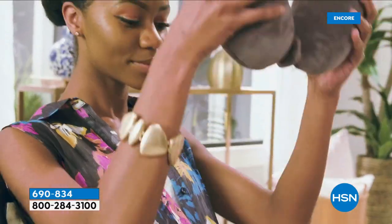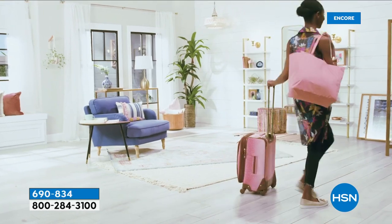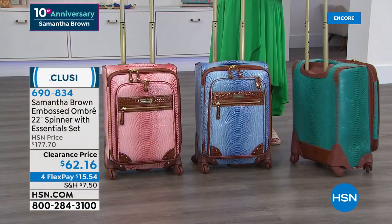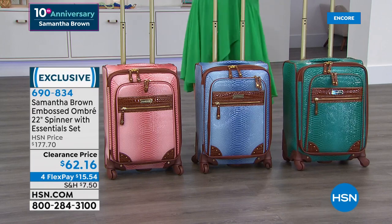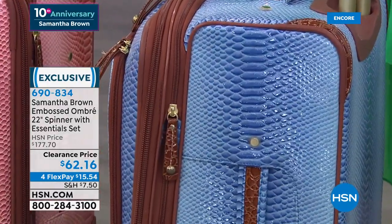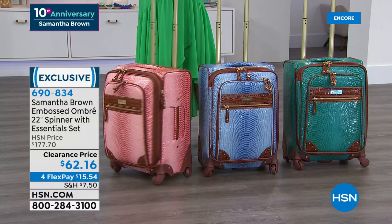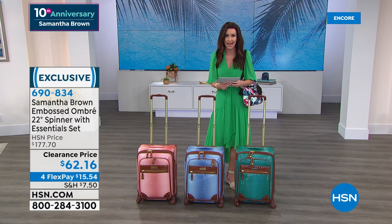The essentials kit works for travel by car or plane, and you can use the sleep mask and blanket at home too. Three colors remain: peacock (turquoise with caramel accents, croco embossed), periwinkle (ombre croco with side and telescoping handle), and dusty rose. Everyone gets the six-piece essentials kit, originally about $177 in value, all for $62.16.